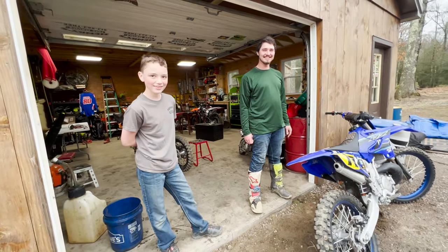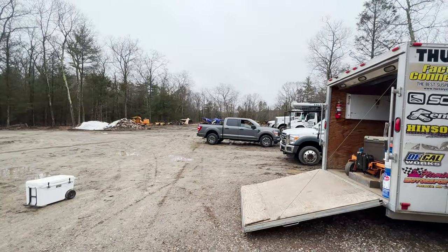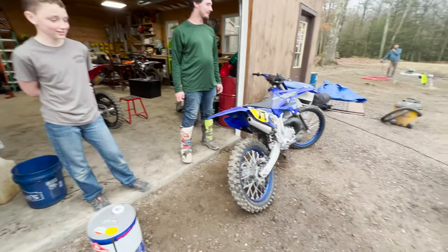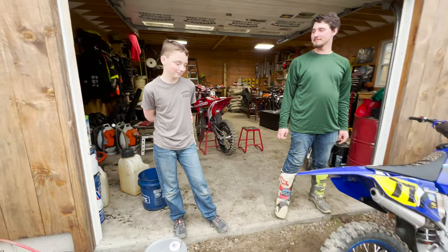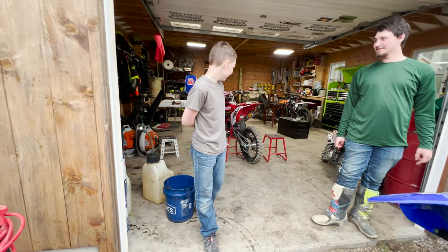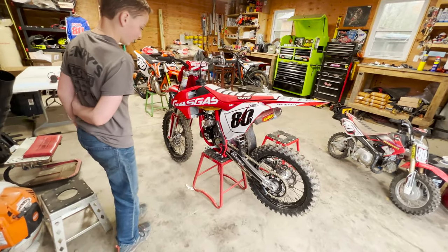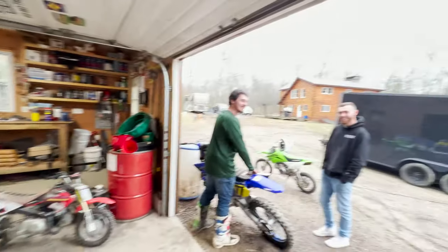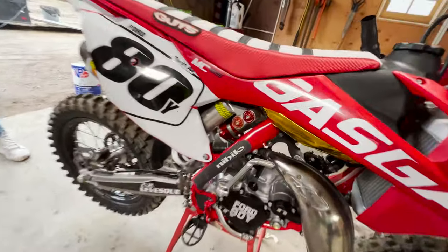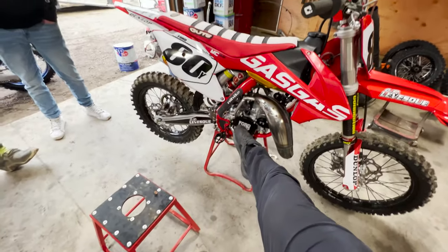We stopped at Brandon's — got the bike, checking out their bikes. Check out the super mini — show us it, Logan. Hell yeah, full race motor! Look at this shock. That's pretty sick.